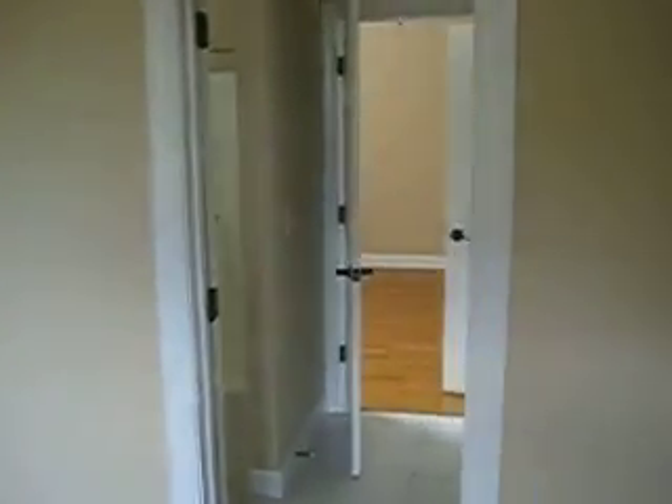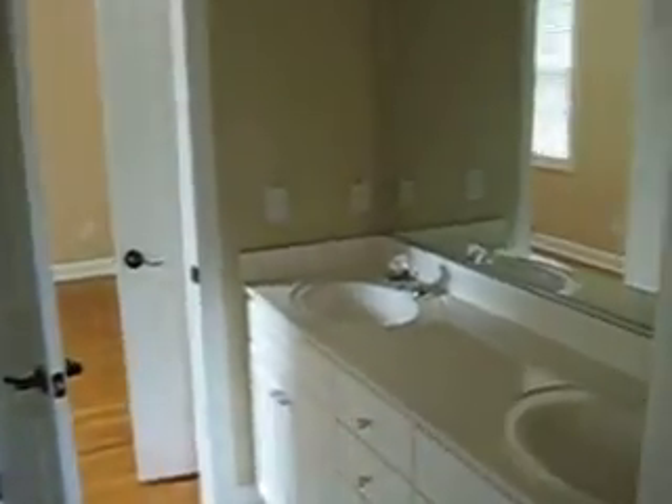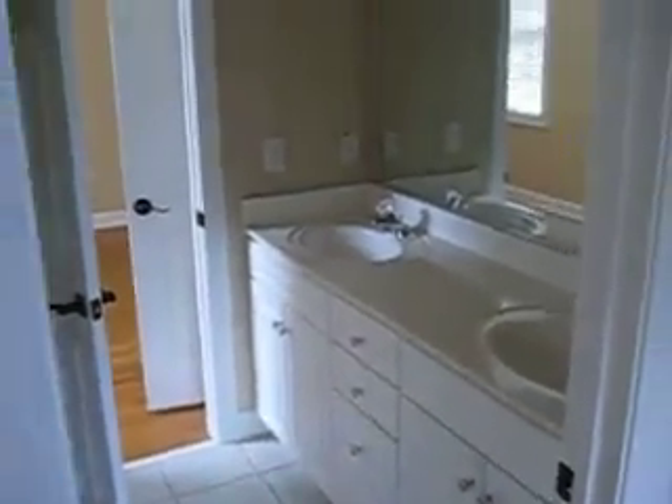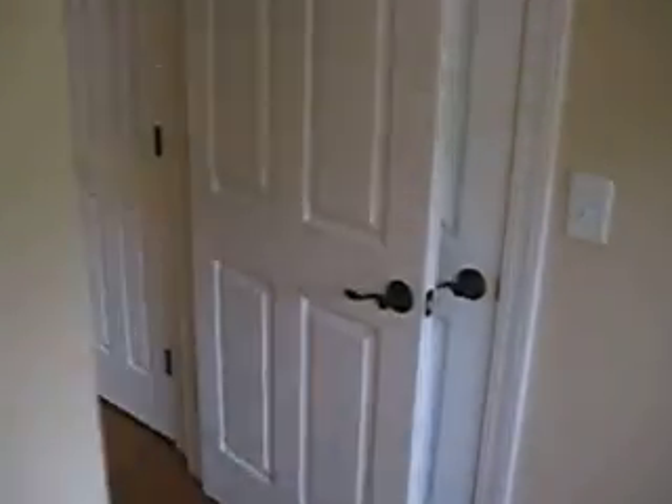And then there is a Jack and Jill bath with dual sinks and the tub shower. So both your kids, all your kids down here could have a place to brush their teeth and all that before you go to bed. And just regular size closets.